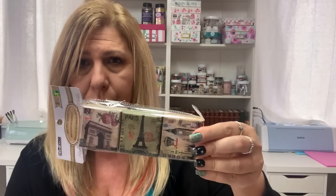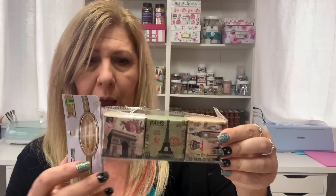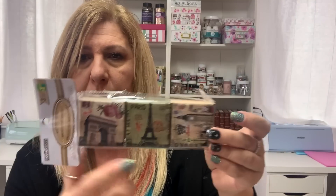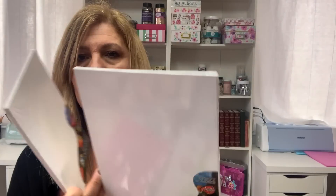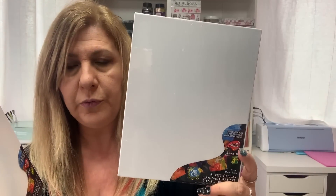I found these mini craft boxes. They also had the ones with flowers but I just grabbed this one because of the Eiffel Tower — and it's got London too. This was $1.25. I also got some canvas — you get two in a pack. This one is 6x8 for $4.50, and this one is 7x9 also $4.50. I'm going to play with those.